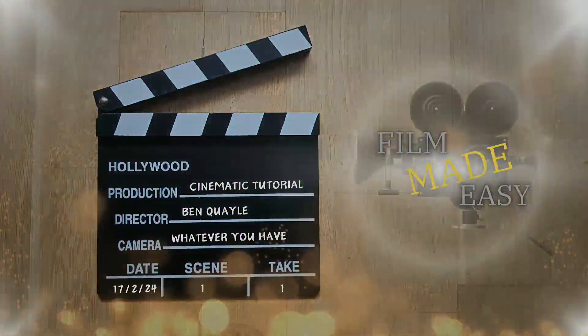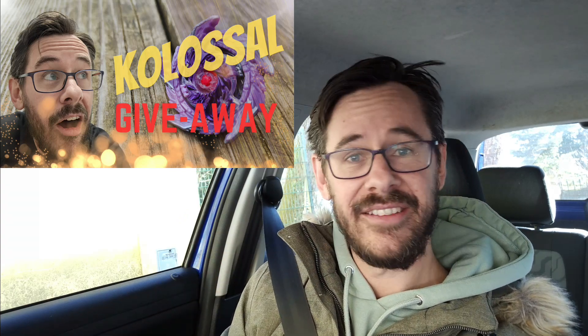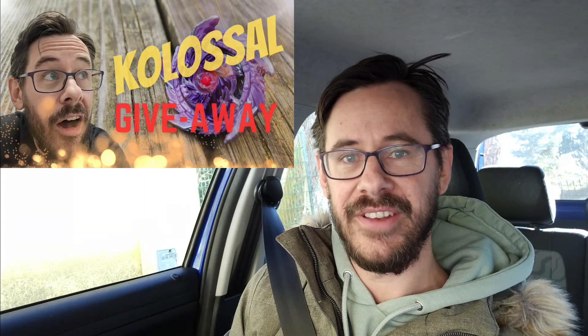Anyway, thanks for watching guys — don't forget to like, subscribe, and leave a comment. And one last thing: don't forget we still have the new giveaway. You can win Kolossal Fafnir — just jump over to that video, like it, subscribe if you haven't already, and leave a comment telling me why you should win Kolossal Fafnir. See you in the next one!